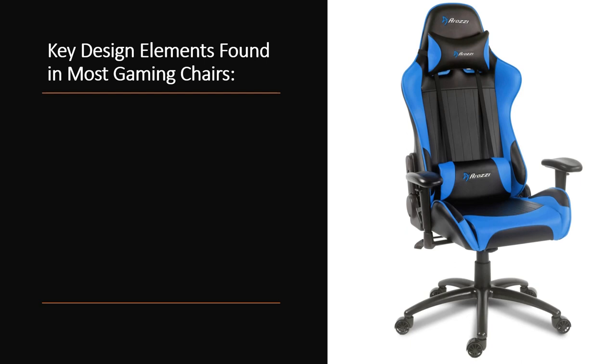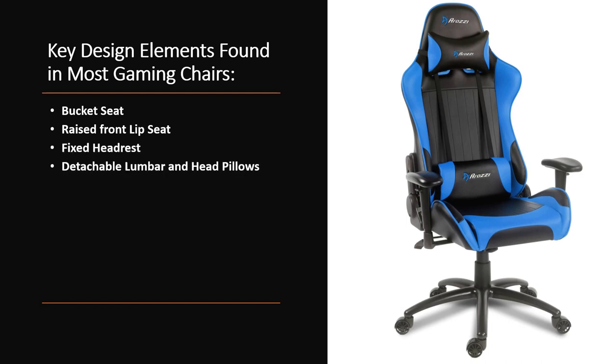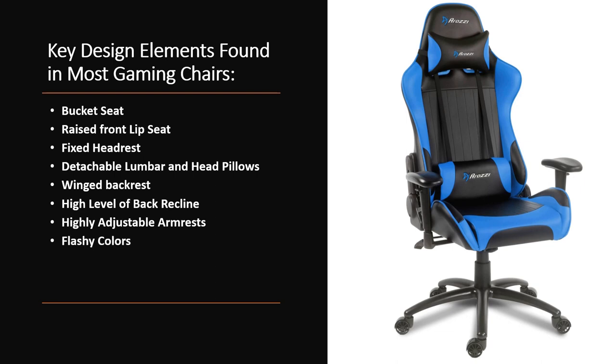Here are some key design elements found in most gaming chairs: bucket seats, raised front lip seats, fixed headrests, detachable lumbar and head pillows, winged backrests, a high level of back recline, highly adjustable armrests, and flashy colors. These things look absolutely awesome when you're sporting them on a live stream or similar setup. There are some really unique and cool things about gaming chairs.